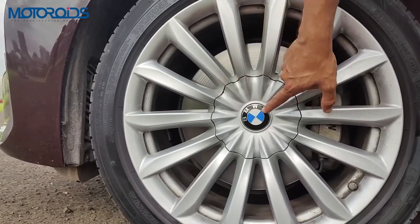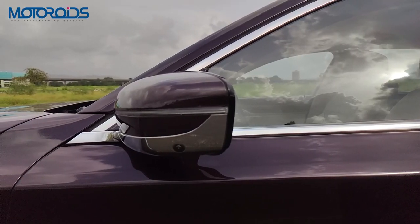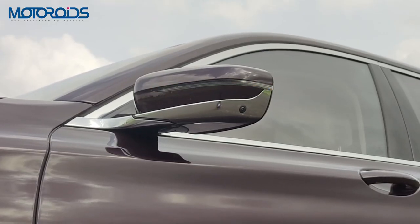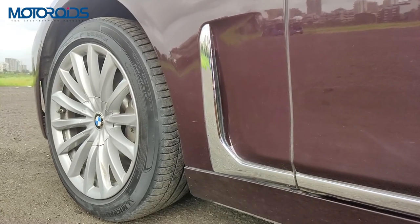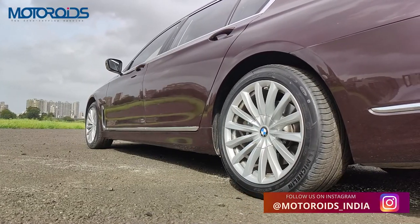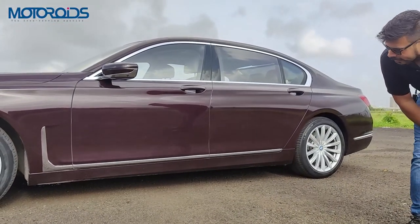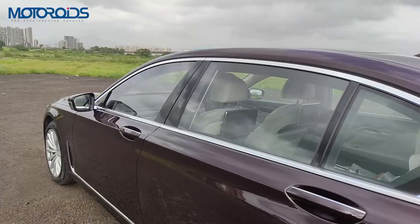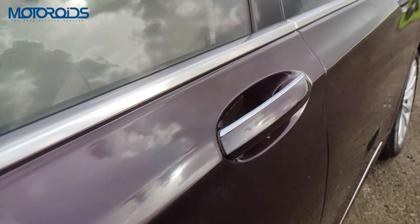Interestingly, you don't have access to the wheel bolts — you need a special key to remove the hub before you can remove the wheels. The 360-degree camera side units are installed on the ORVMs, which are two-tone with a chrome finish and LED blinkers. The air outlet on the side is now slightly more vertical with a chrome highlight, and it runs through the length of the car. The ground clearance may not seem sufficient for a car this long, but the air suspension lets you raise the ride height over bad bumps.